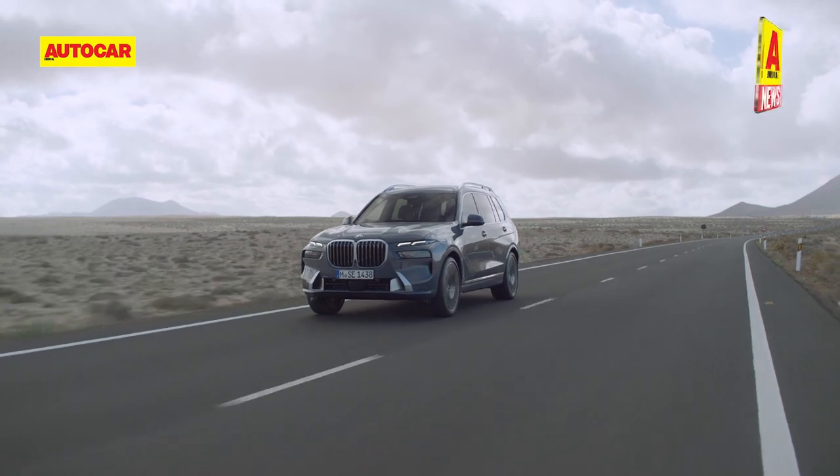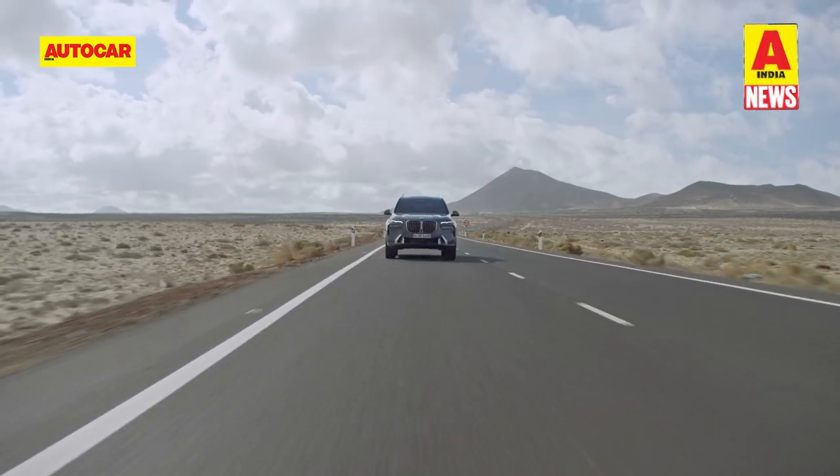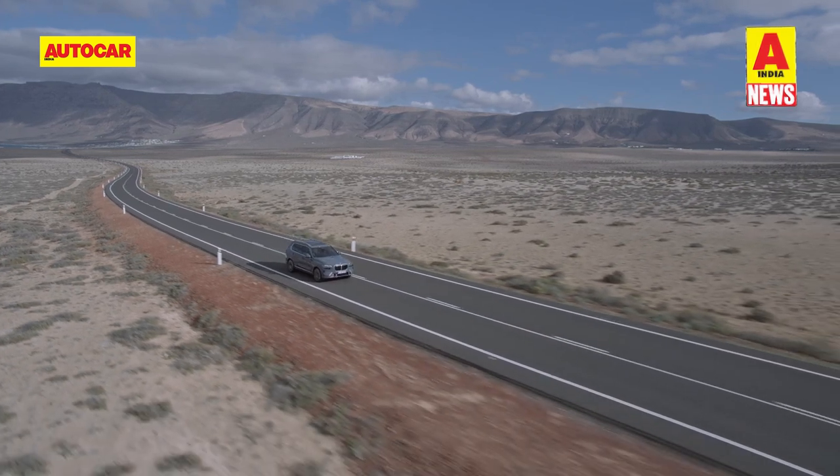Both engines are coupled with 48-volt mild hybrid tech and come mated to an eight-speed automatic gearbox with all-wheel drive as standard.